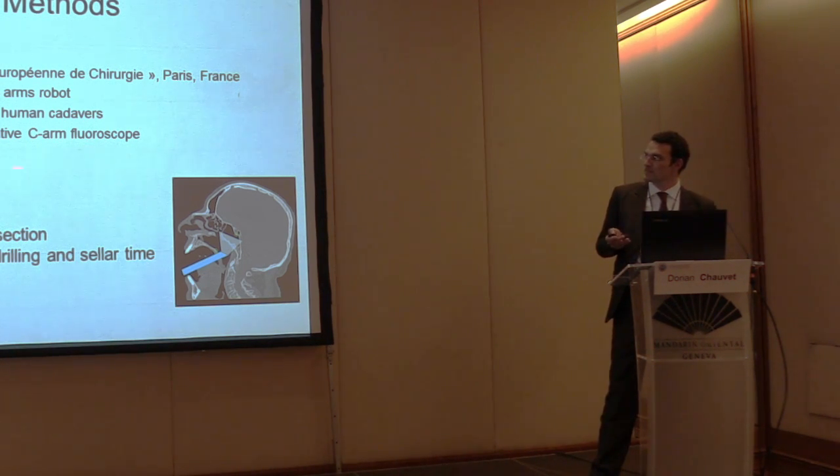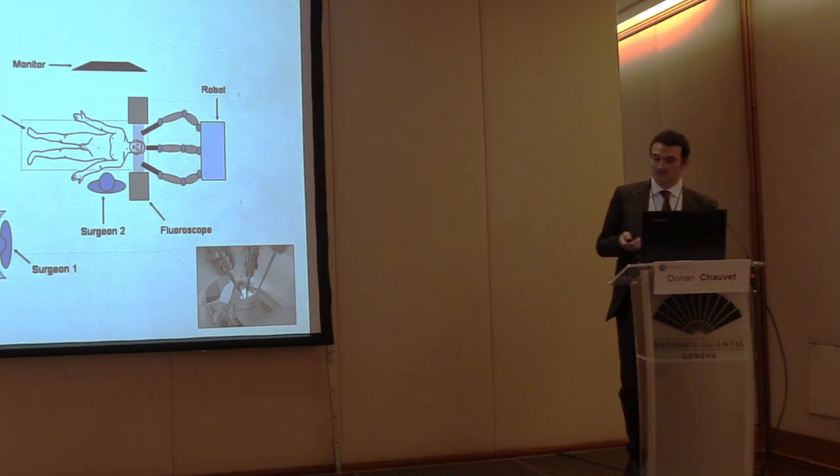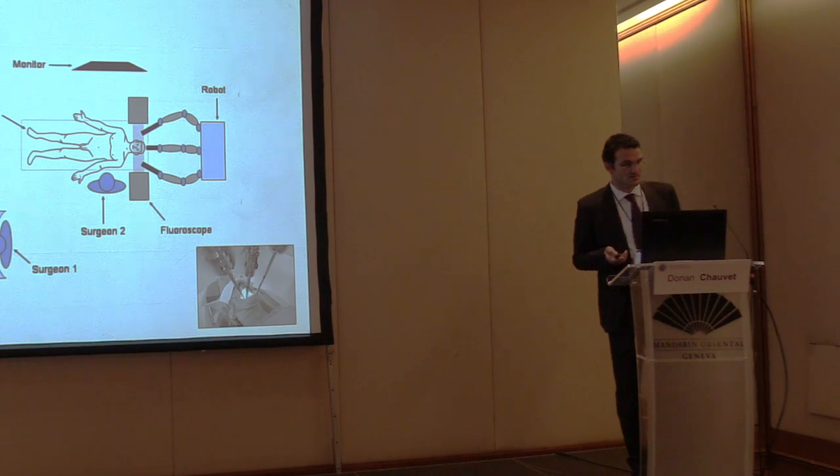We use fluoroscopy on the sagittal plane for navigation. There are four sequences: the setup, the mucosal dissection with the robot, then drilling — which cannot be fully performed by the robot at this stage — and finally the resection. Normally we take the transnasal route, and now we try to make this transoral one.